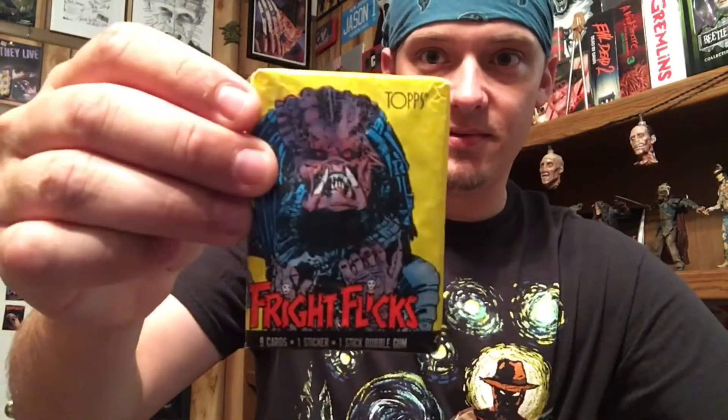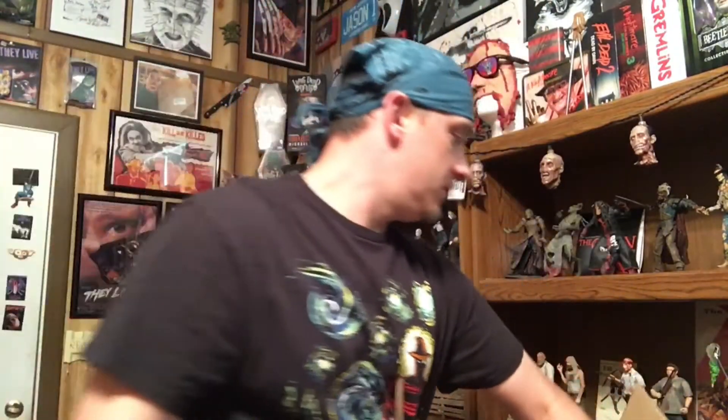I'll keep those in the package. Another pack — we got Predator on this one, and we got Pumpkinhead and a Predator.